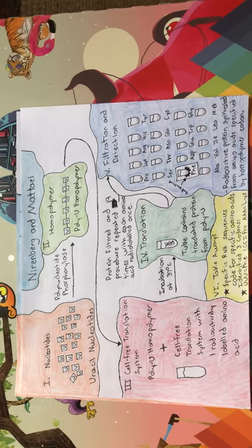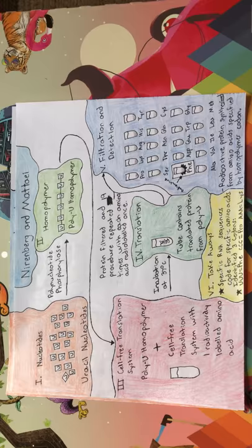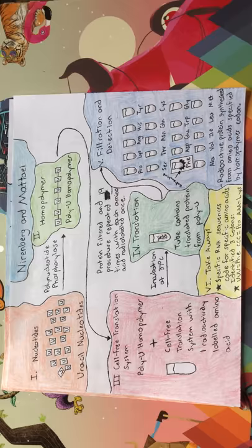They started off simple, experimenting to figure out what amino acids are specified by codons consisting of only one type of nucleotide. For their experiment, they took a bunch of RNA nucleotides of one type and used polynucleotide phosphorylase to connect the nucleotides into a homopolymer. This homopolymer was then added to a test tube that contained the components necessary for translation, one radioactively labeled amino acid, and 19 unlabeled amino acids.